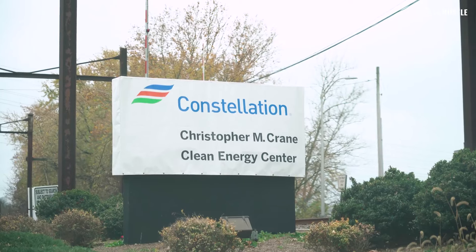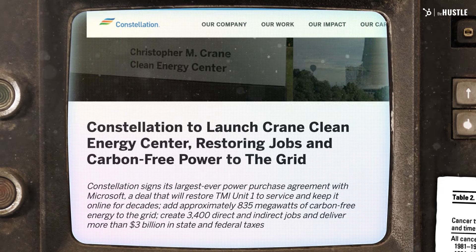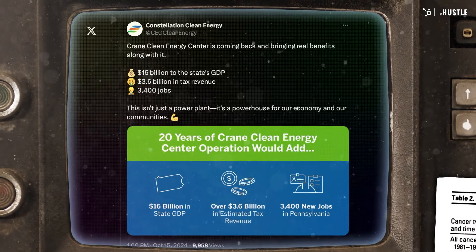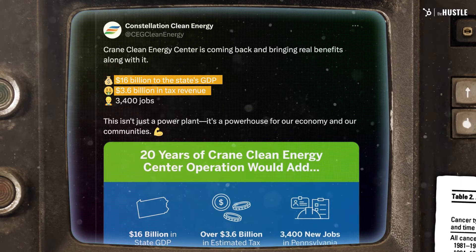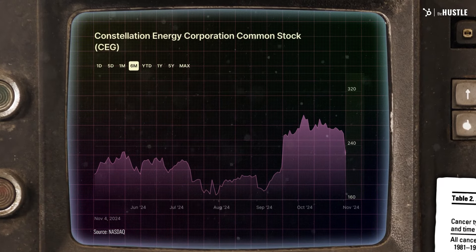The first thing they're doing is rebranding it as Crane Clean Energy Center. The press release says they'll create 3,400 direct and indirect jobs, contribute $16 billion to Pennsylvania's GDP, and $3 billion in state and federal taxes. The plant's owner, Constellation, gets a sweet tax credit from the Inflation Reduction Act. Its shares also spiked about 50% after the announcement — which they'll need, because they have to spend about $1.6 billion to get the plant ready to run again. For Microsoft, that's still much better than building a new plant.